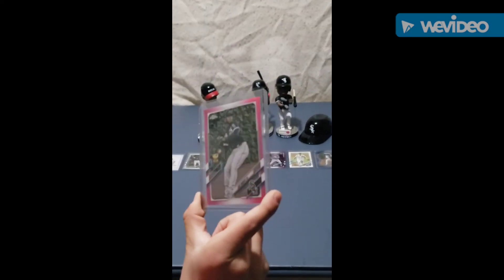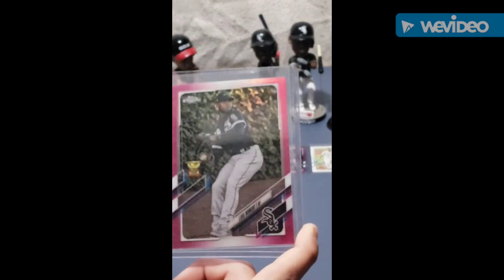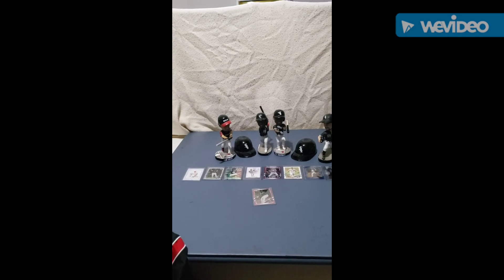This one is already 20 bucks, but I'm thinking about getting it graded, and if I do it could go up to 100 bucks. So that's my top 10 guys — thanks for watching and subscribe to the channel.